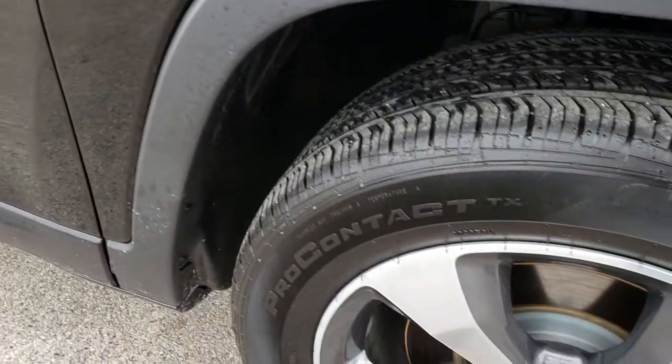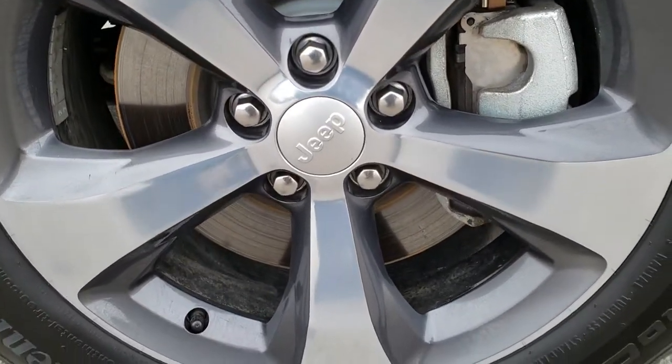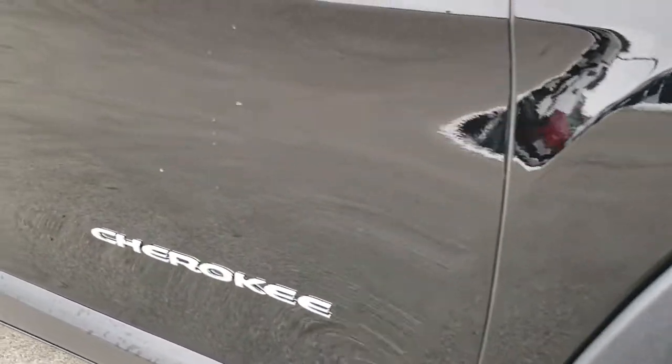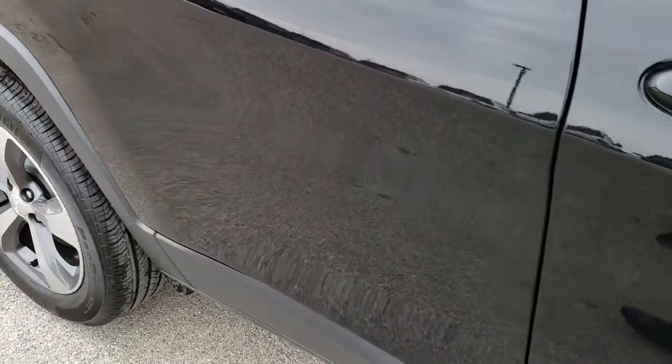Passenger side fender — no dents or dings on that. And honestly, I didn't see one single dent on this vehicle. No scuffs or scrapes on that rim. And as you go down this side of the vehicle, you'll notice just how clean the body is, how reflective and mirror-like that paint is.